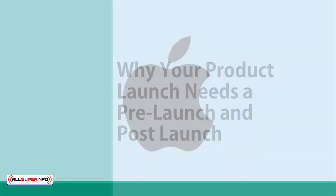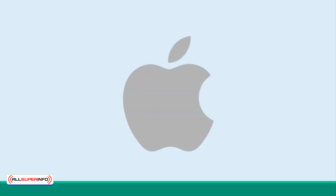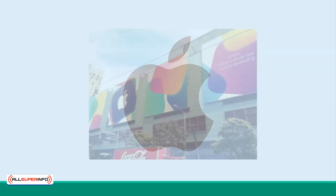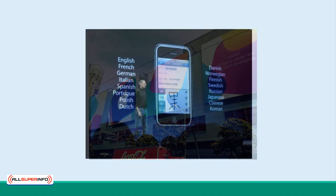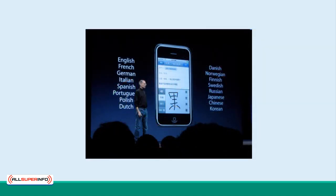Think about big companies like Apple. They don't just release their phones into stores without any pomp or ceremony. They turn them into huge events and invite the media and their fans to speculate as they drip-feed them with details. This builds the anticipation for the product to fever pitch so that when it does launch, everyone goes mad for it.